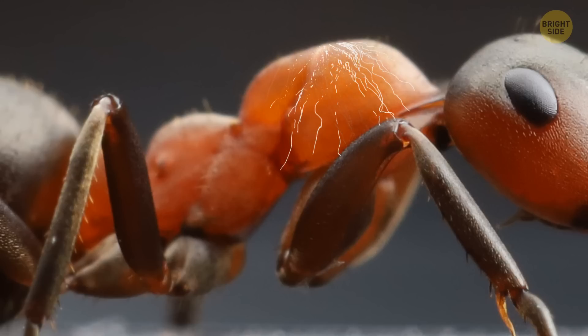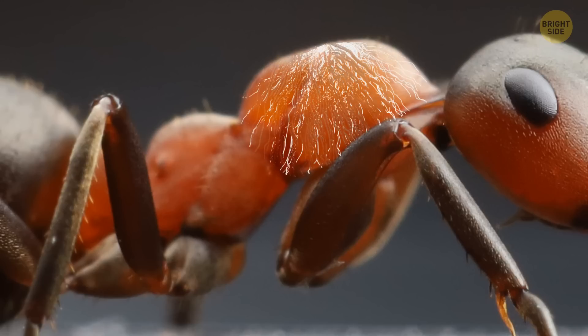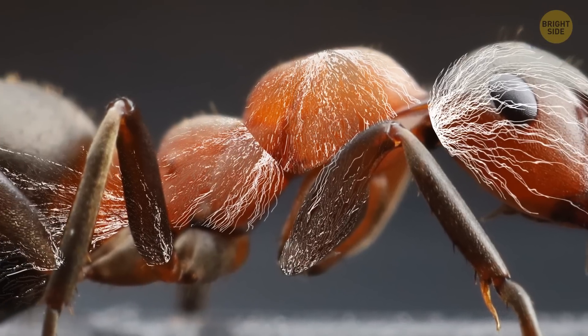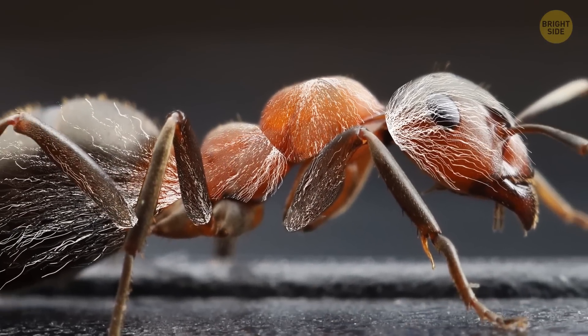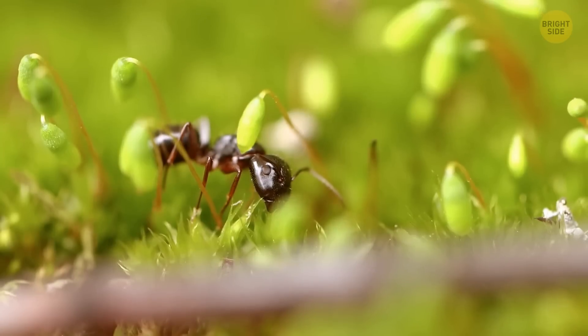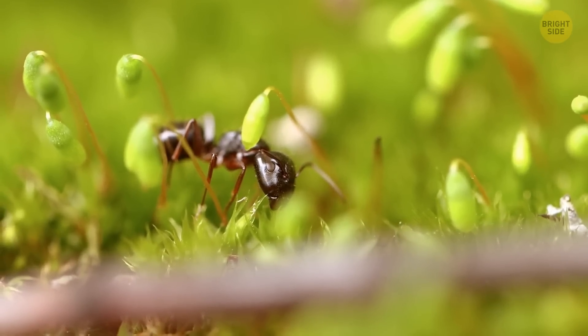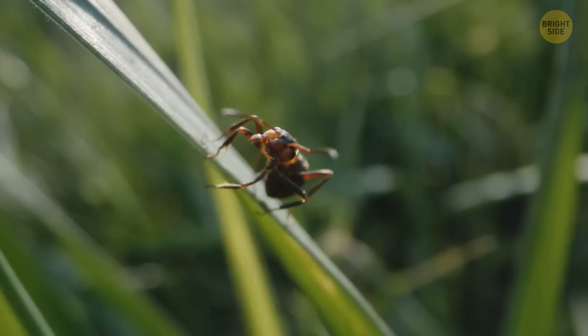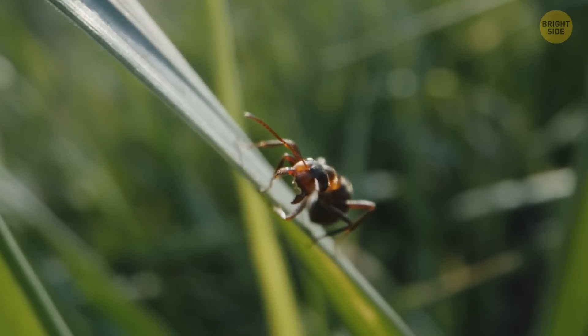The fungus multiplies inside it and spreads throughout the body through the insect's blood. It slowly captures the entire nervous system, begins to control the muscles, and affects the brain. Cordyceps changes the ant's behavior and makes it move in the direction it wants, against the ant's will. At this point, the animal turns into a zombie.